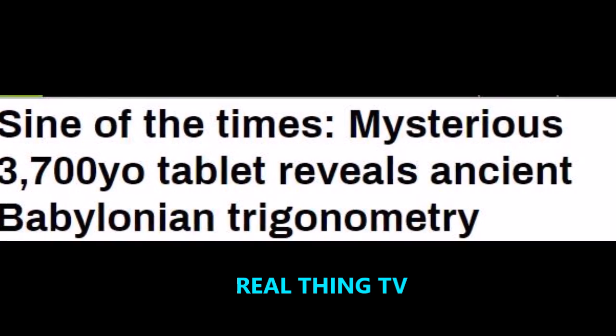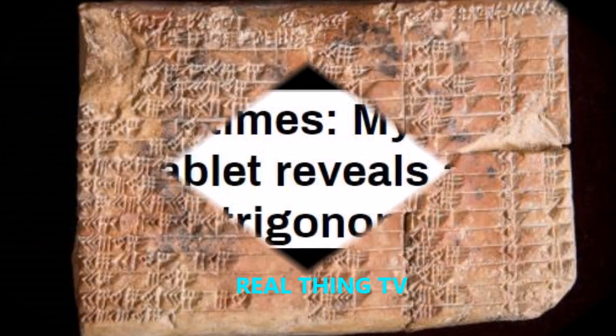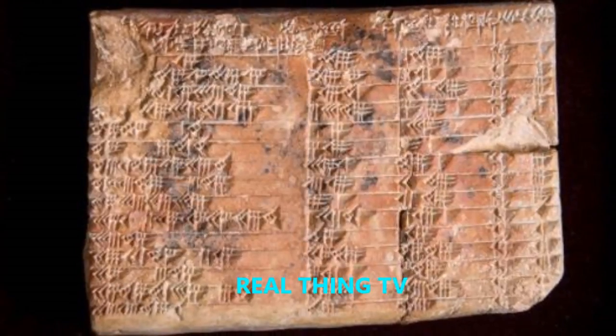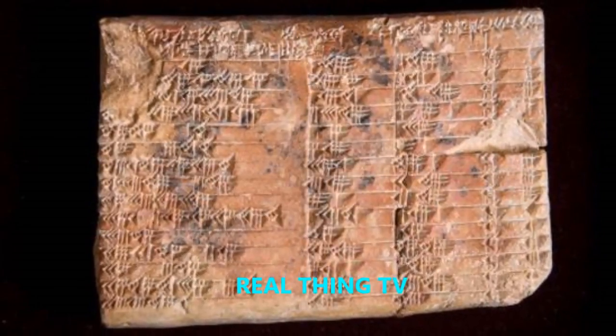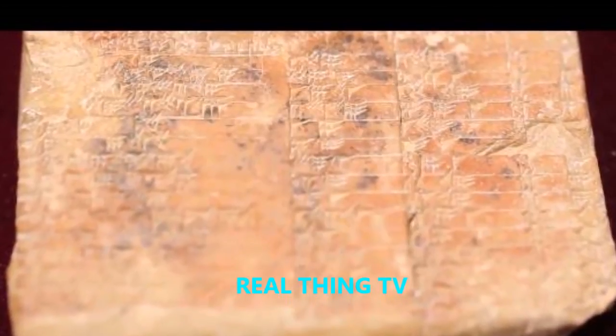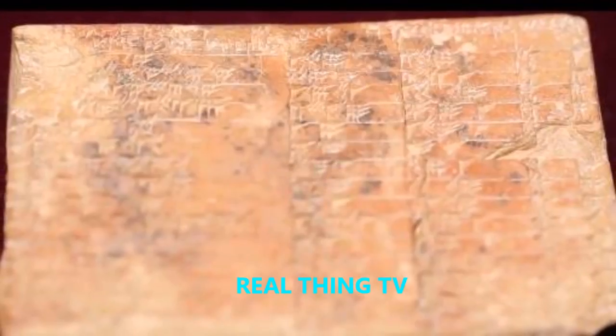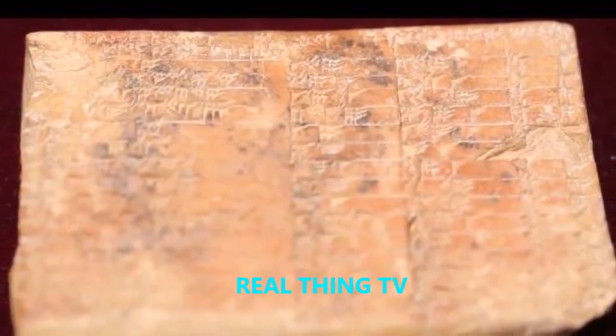Signs of the times: a mysterious 3,700-year-old tablet reveals ancient Babylonian trigonometry. Scientists in Australia have revealed that the 3,700-year-old clay artifact is the world's oldest trigonometry table.